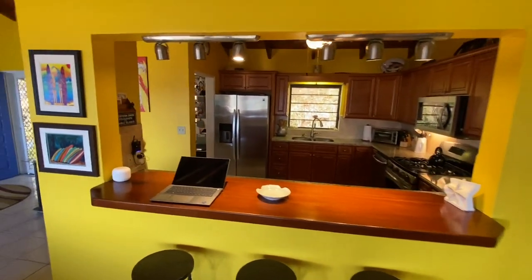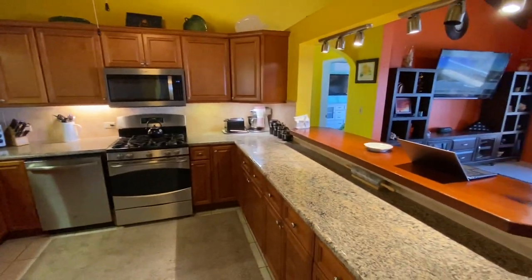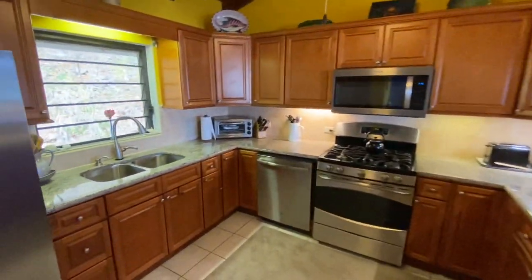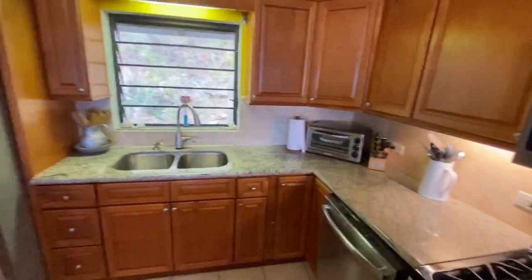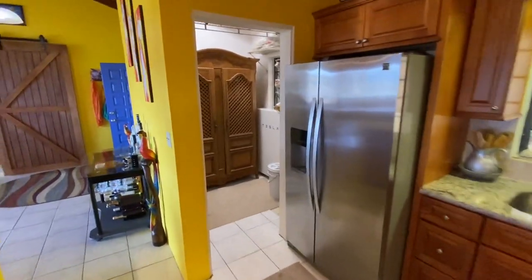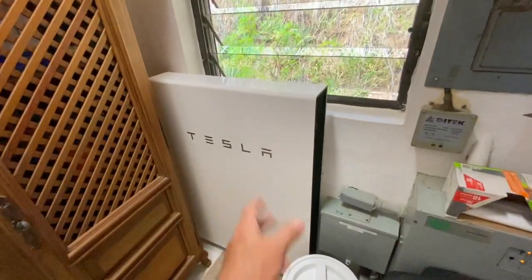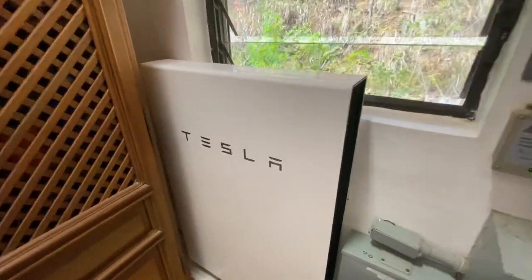Beautiful mahogany bar, and a gorgeous kitchen with granite countertops and stainless steel appliances — just like downstairs. This house also has solar net metering, and in here we have a Tesla Powerwall, which is in the on position as you can see.